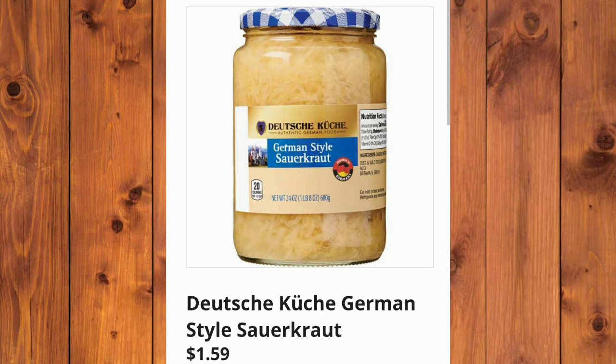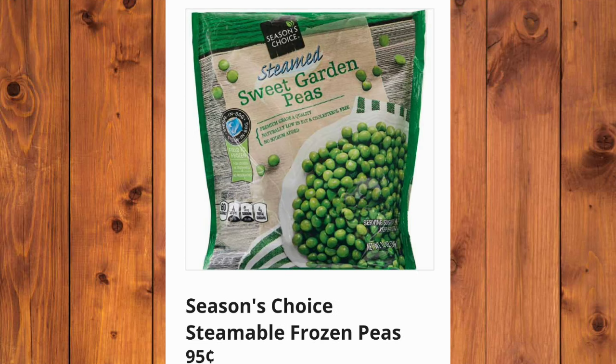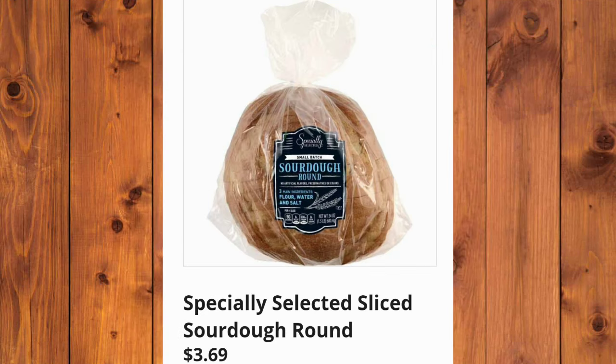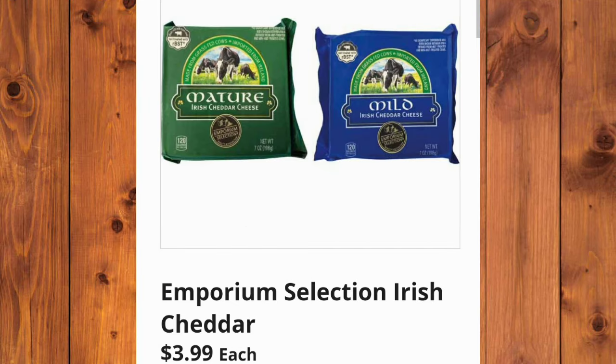They also have the Season's Choice Steamable Frozen Peas, $0.95 each. Countryside Creamery Spreadable Irish Butter, $3.19. Specially Selected Sliced Sourdough Round, $3.69. I don't love their sourdough — it's very sour. Let me know what you guys think. Emporium Selection Irish Cheddar, $3.99 each.